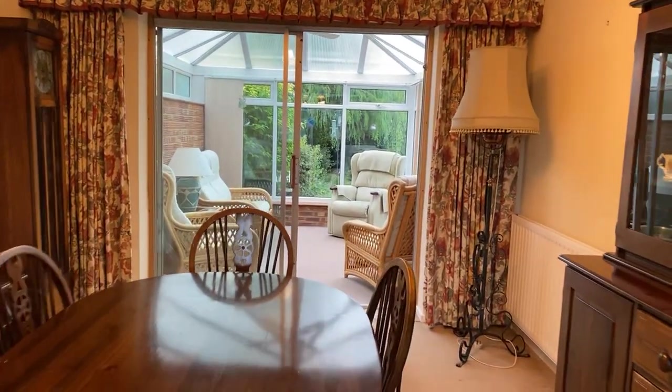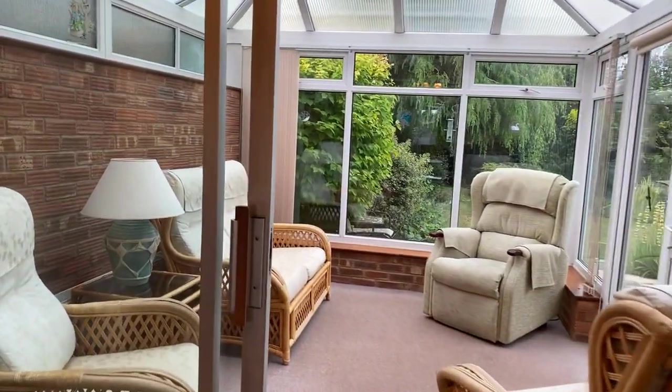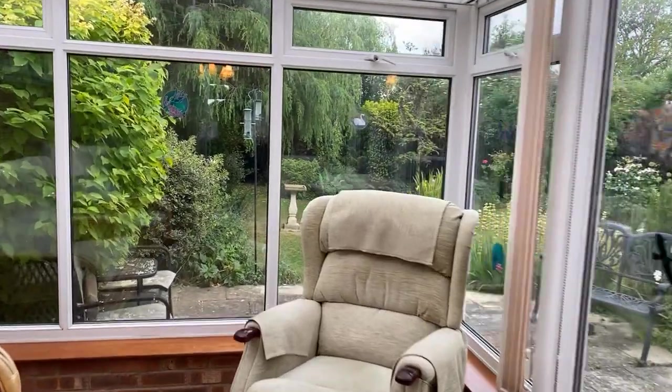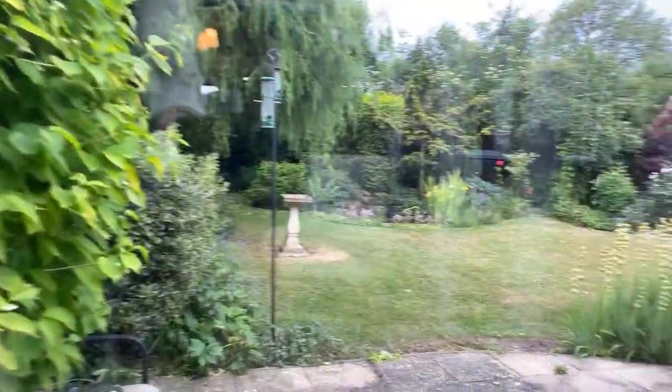Through from here we go into the conservatory. The nice thing about this conservatory is it also has fully plumbed-in central heating and French doors onto this stunning garden. I'll give you a quick glimpse of this now but we'll go out there and have a proper look around shortly — it is absolutely beautiful.